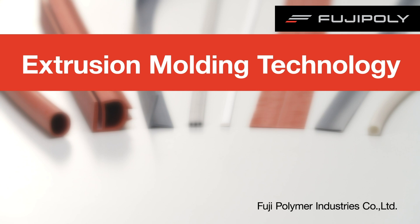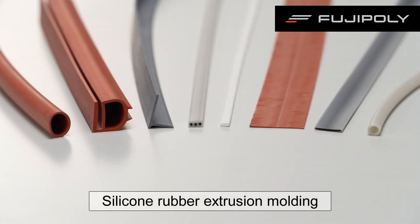At this time, we would like to introduce the extrusion molding technology that Fuji Poly specializes in. Fuji Poly manufactures industrial silicone rubber products for various purposes by extrusion molding.